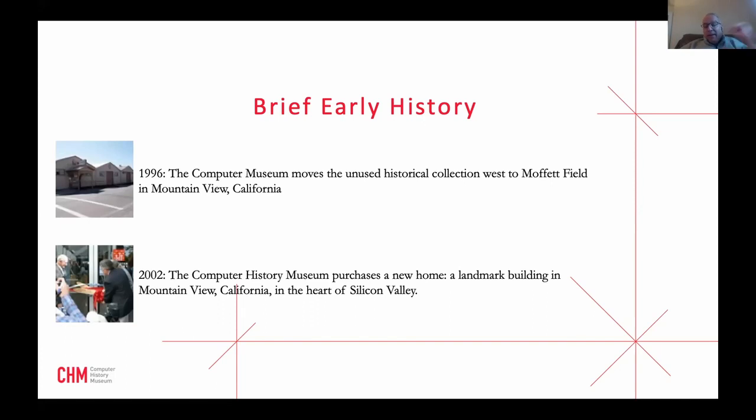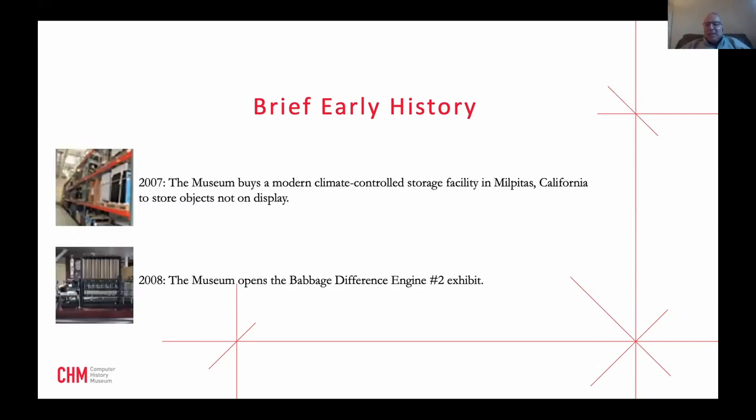In 2002 we moved into our amazing new building — the former world marketing headquarters of Silicon Graphics, right at 101 and Shoreline. Most of the former Silicon Graphics buildings are now Google buildings, and this is one of the last remaining ones. In 2007 we expanded to three buildings: a main campus with exhibits, an archive in Milpitas with over a mile and a half of linear documentation relating to the history of computing, and a long-term environmentally controlled storage facility in Fremont.